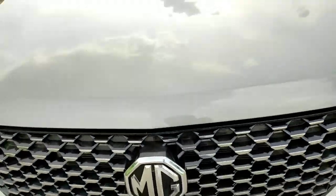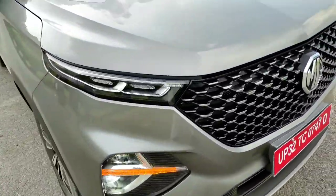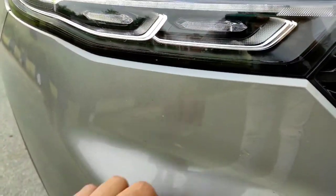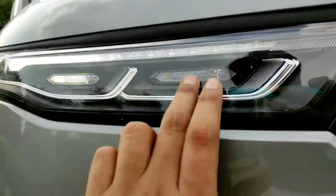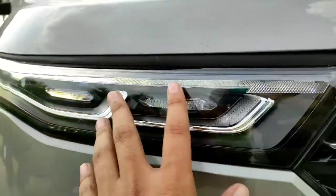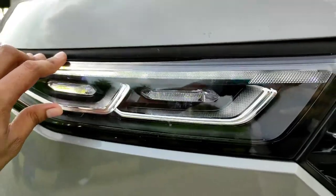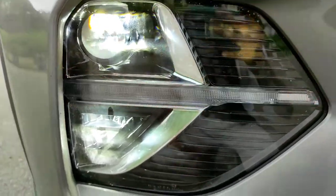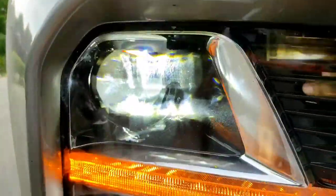Talking about the looks, it obviously looks similar to the Hector since it's based on it, but it gets changes. The front LED DRLs are different — on the Hector you get a sleek one, but here you get a thicker one with more treatment. It looks fresher and more revised. Earlier on the Hector, indicators were fitted in the LED DRLs, but now they've been shifted down.